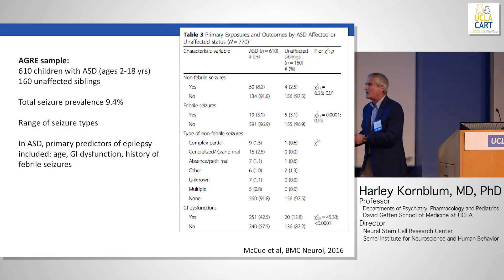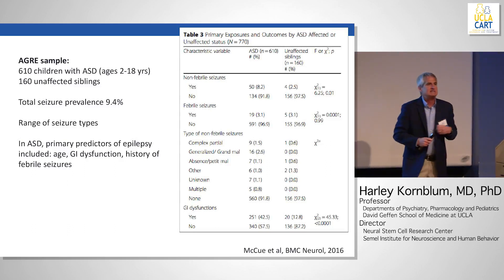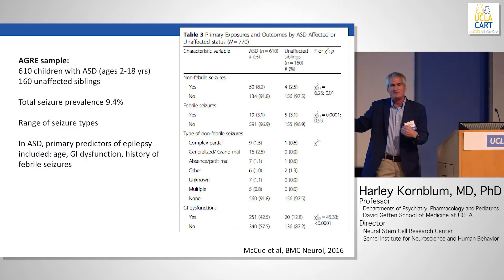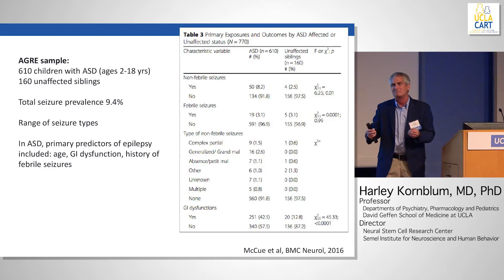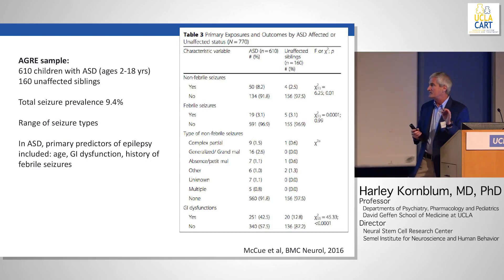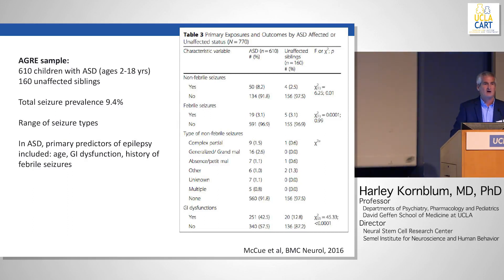There's also this: for general pediatricians, we spend a lot of time teaching that febrile seizures have no implication for later development of epilepsy. However, there is a statistical finding that if you take all people with epilepsy — especially autistics with epilepsy — and look back at their history, there is a slightly higher than expected percentage of people with prior febrile seizures. In autism, there's a higher-than-expected incidence of febrile seizures in those who later develop epilepsy.